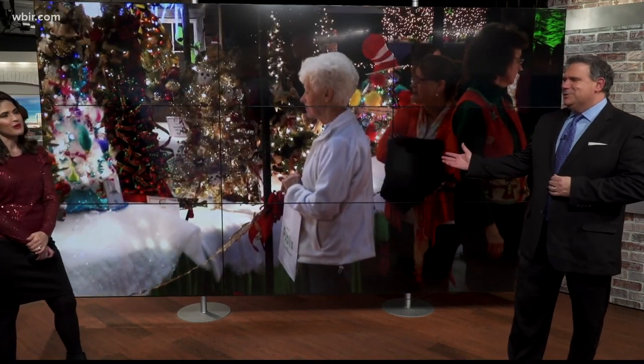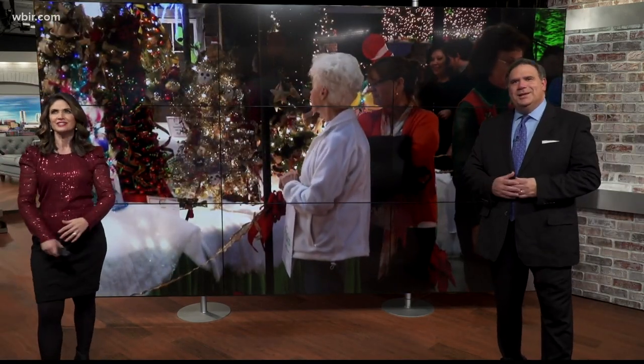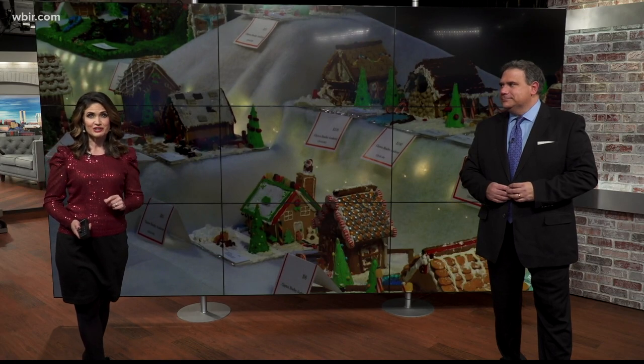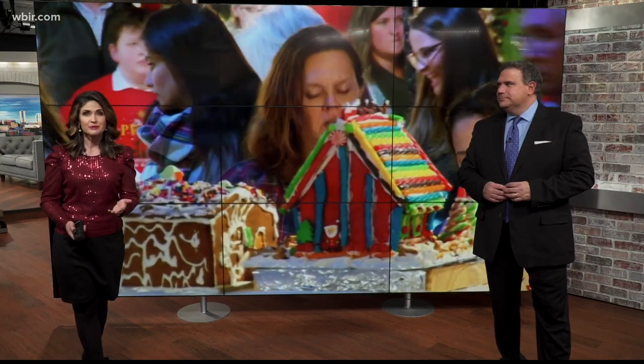Don't you miss this? We're looking at years past decoration — the Fantasy of Trees. A beautiful part of Fantasy of Trees is the village of gingerbread houses. They are handmade works of art, they really are. Although Fantasy of Trees is not happening this year, the tradition continues of creating gingerbread houses to support Children's Hospital. Emily Stroud has that story.